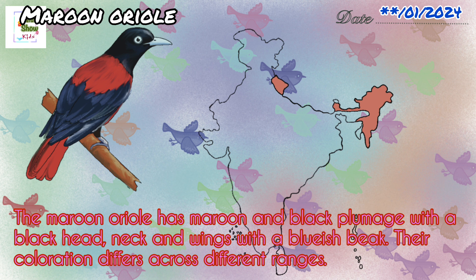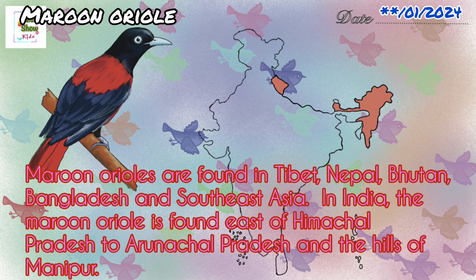The maroon oriel has maroon and black plumage with a black head, neck, and wings, with a bluish beak. Their coloration differs across different ranges. Maroon oriels are found in Tibet, Nepal, Bhutan, Bangladesh, and Southeast Asia. In India, the maroon oriel is found east of Himachal Pradesh to Arunachal Pradesh and the hills of Manipur.